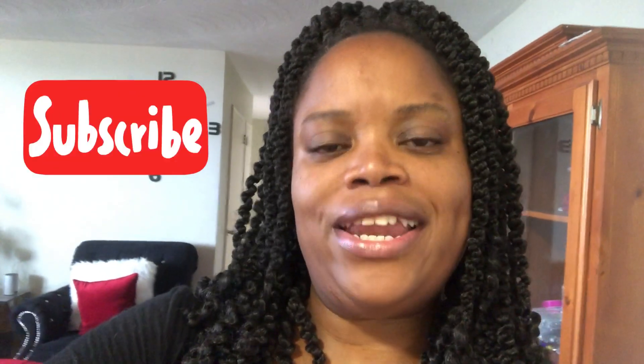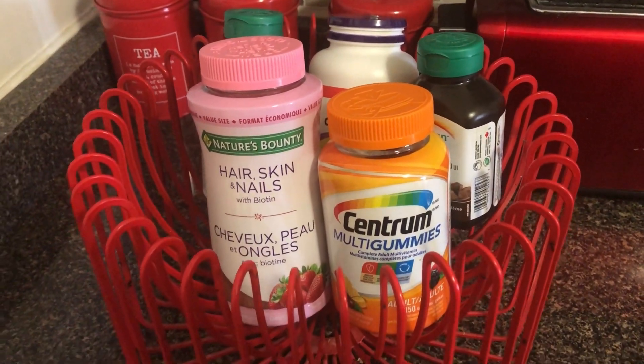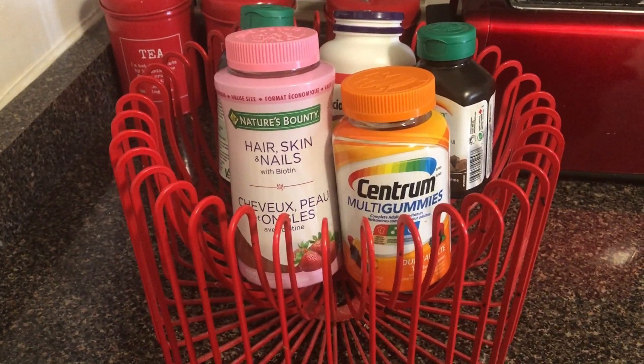So after brushing my teeth and washing my face and taking off my sleeping cap, I come into the kitchen and I take my vitamins. I'm going to show you which vitamins I take and why. Here is my trusty bowl of vitamins that I take in the morning, and I'm going to go through each one.